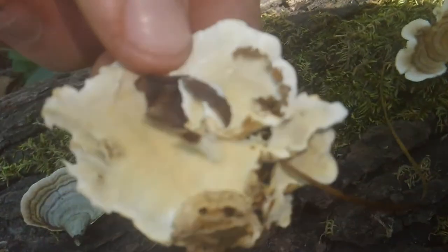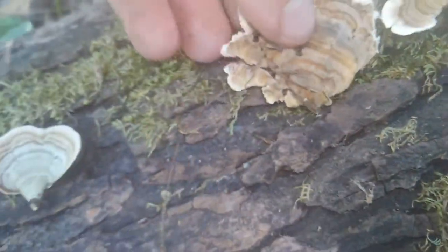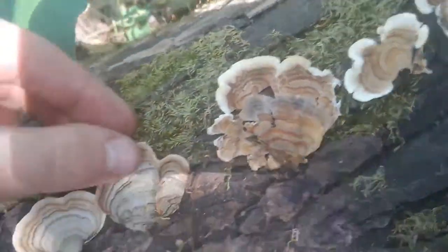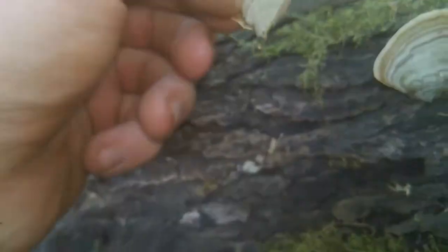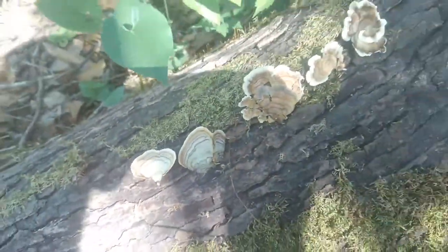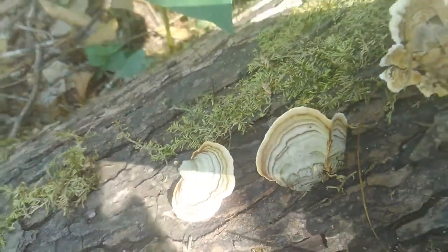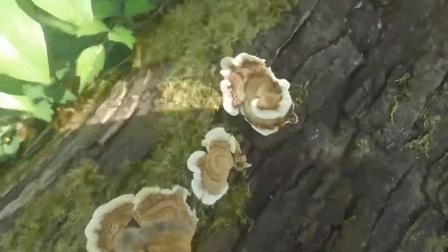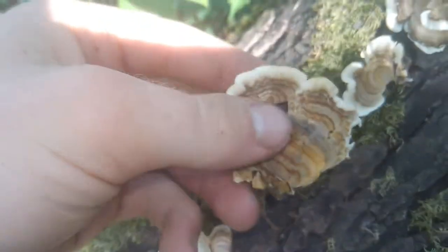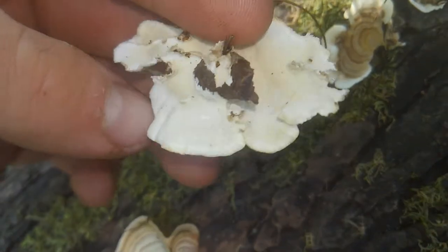It has pores and it's very flexible — you can bend it easily. And this is a false turkey tail: smooth underside, not very flexible, pretty brittle. I usually come across these, but I'm in a different location today, so that's something else to celebrate. What can you do with this fungus? It has a multitude of health benefits.